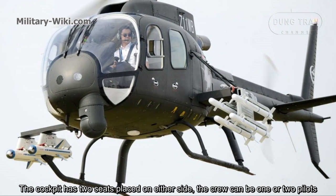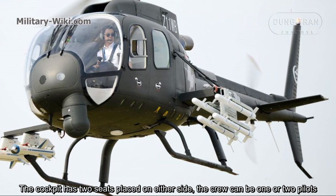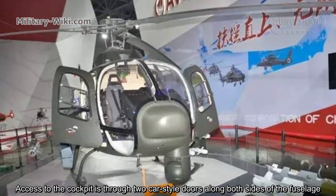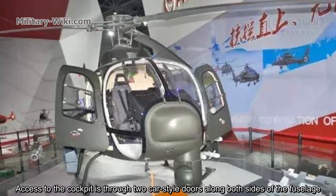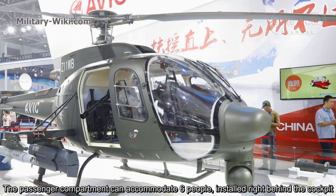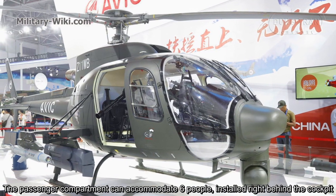The cockpit has two seats placed on either side, and the crew can be one or two pilots. Access to the cockpit is through two car-style doors along both sides of the fuselage. The passenger compartment, installed right behind the cockpit, can accommodate six people.